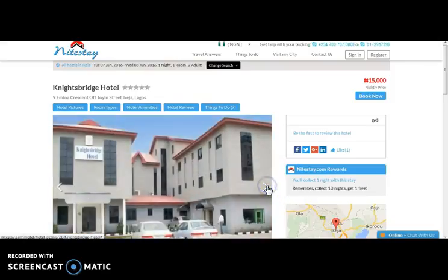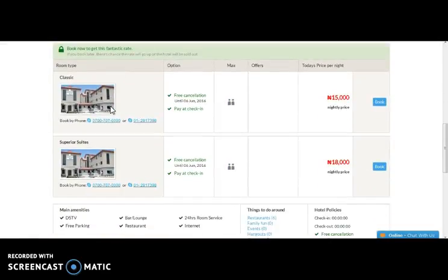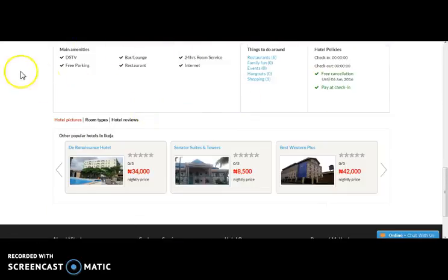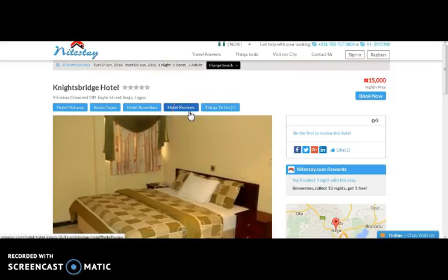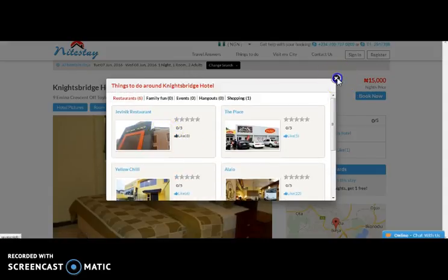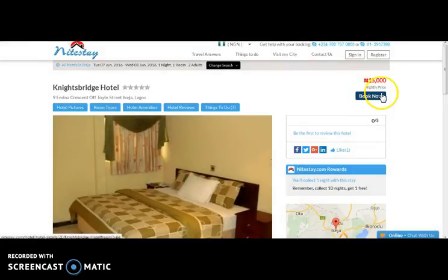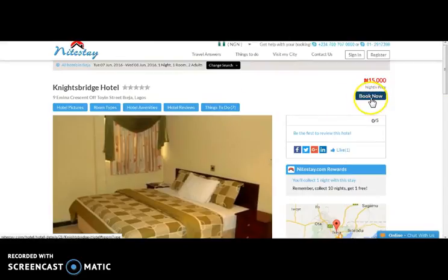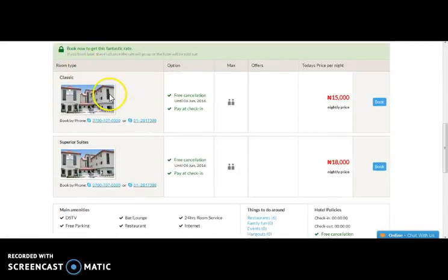Here you can see the hotel pictures. Here comes your room type, the hotel amenities the hotel will be providing, the hotel review section, things to do, and places nearby the hotel to visit. Here you can view the Book Now option and the Google Map to get the exact location. So now let's select Book Now. Here comes the room type — you have to select a room as per your preference. So let's book now.